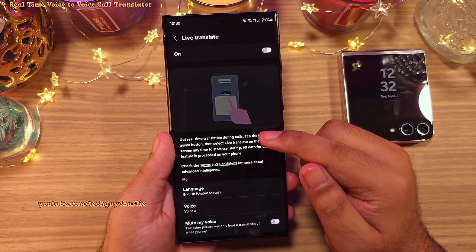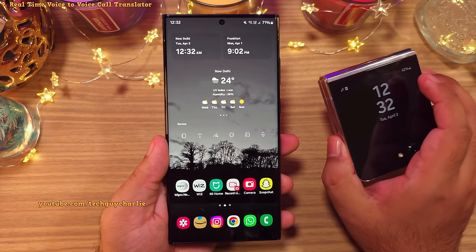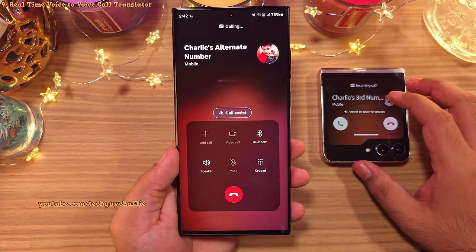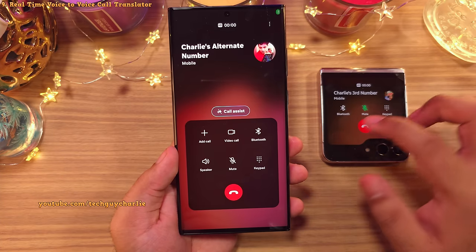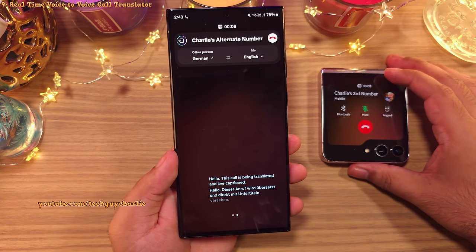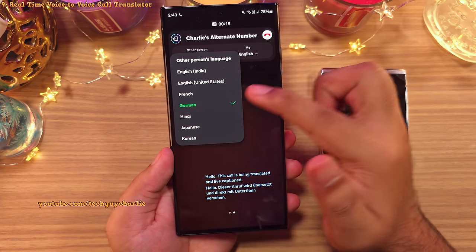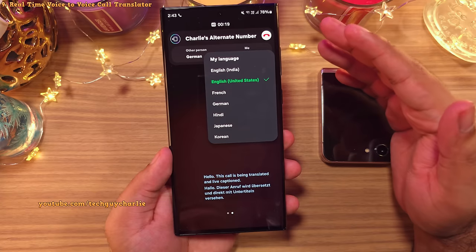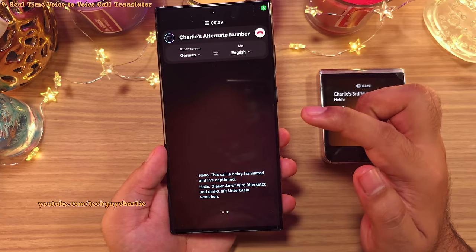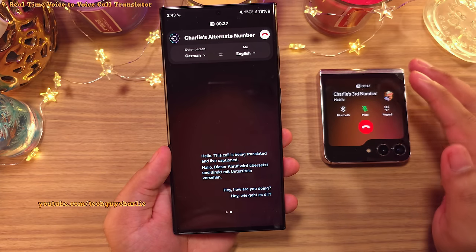Samsung has also added real-time voice-to-voice translation for phone calls, and the other phone can be an iPhone or any Android — all processing is done on your Samsung smartphone. While making or receiving a phone call, tap on Call Assist and select Live Translate. On your left, select the language the other person is going to speak — for demonstration, German — and on the right, pick the language you'll speak and hear the translation in, which is English. When you talk, the other person hears a translation of your voice in their language.